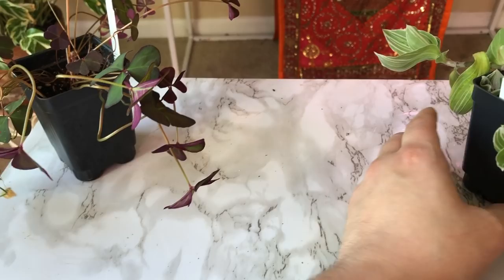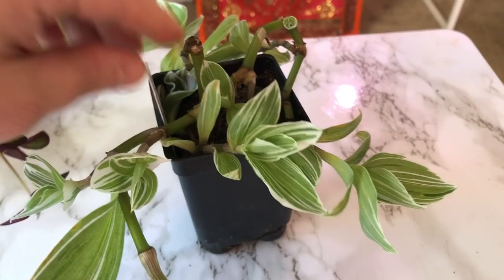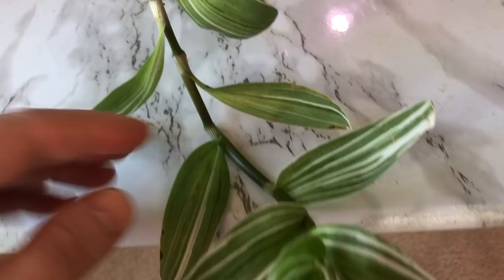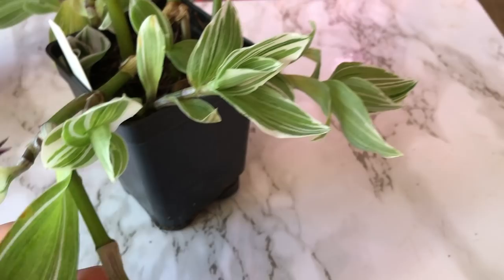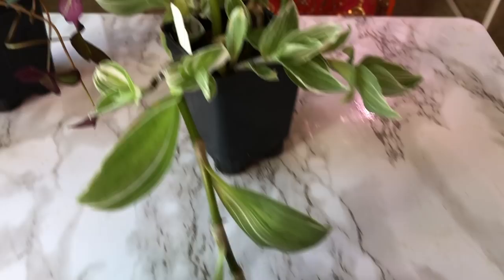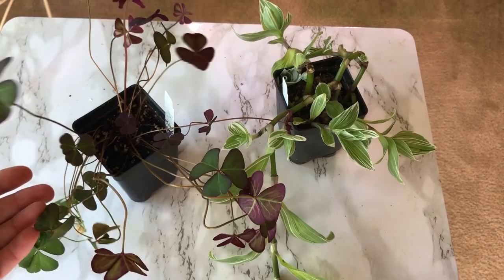The other one is the Tradescantia fluminensis striata. This too looked really sad when it came in, but look — one, two, three, four, five new shoots in addition to the ones it came with. It's going to fill in beautifully. I'm going to cut this back and propagate it — another winner. I realize looking through my collection this morning that I have a number of Tradescantia, and I'm thinking about doing a video exclusively on my varieties. But these new ones are going to be repotted today and they're stunning.